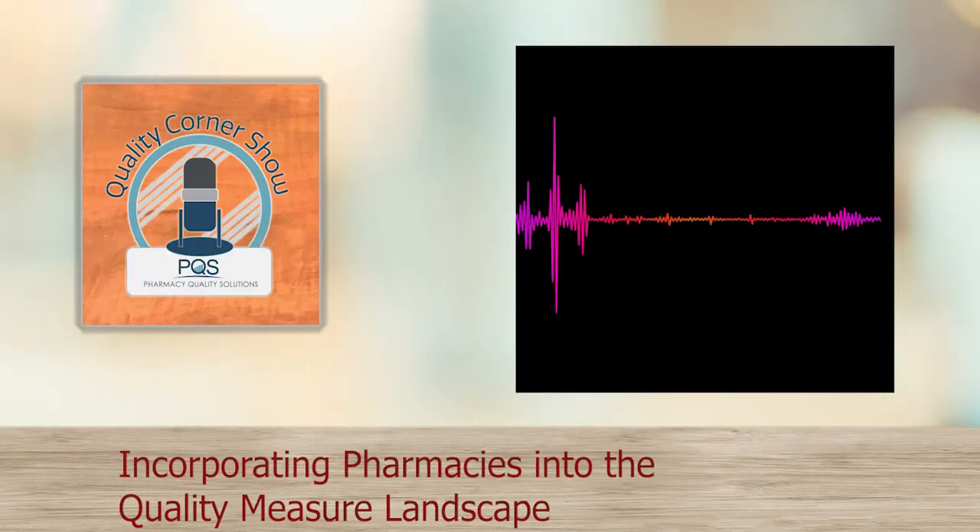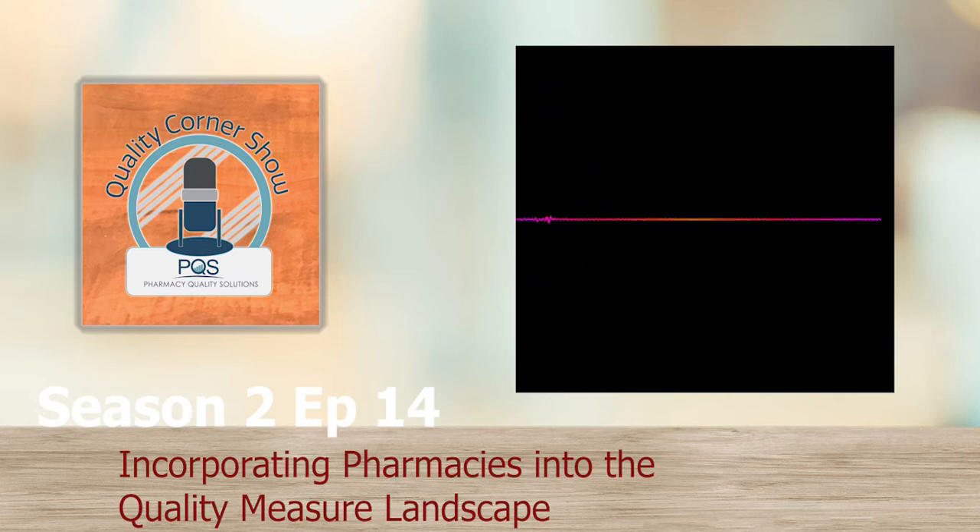Hello Quality Corner Show listeners. This is your host Nick Dorich and we welcome you to the PQS Quality Corner Show. We have one more episode that's going to tie into heart health for you today as we look at quality measures and discuss how they can be applied to cardiovascular disease, wrapping up our series on American Heart Month. We will be taking a global view of quality measures because cardiovascular disease and management has such a large impact on the population as a whole. Please check out episodes 12 and 13 in this season, titled 'How Community Pharmacists Can Support Transitions of Care for Cardiovascular Disease' and 'Understanding Clinical Guidelines for Patients with Cardiovascular Disease.'